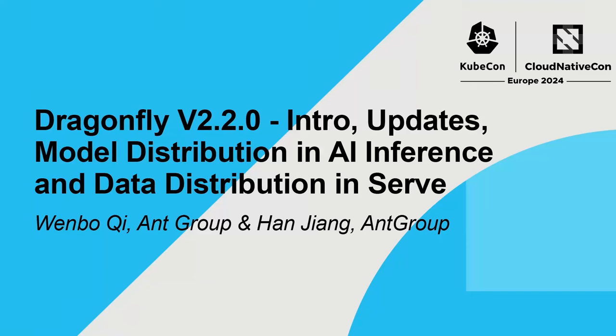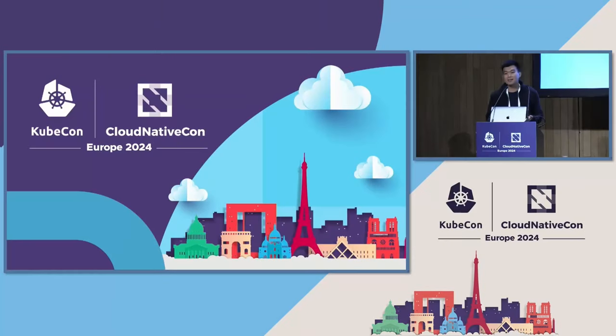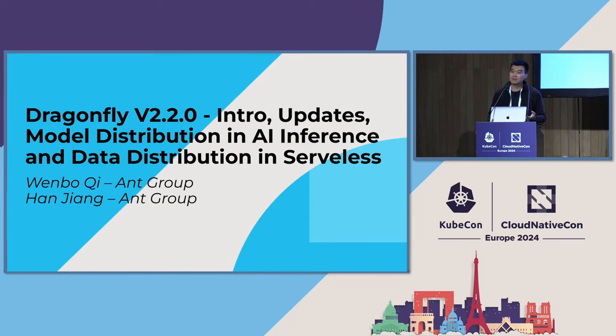Hello everyone. My name is Qi Wenbo, you can call me Gaius. I'm the maintainer of Dragonfly. Another speaker is Jiang Han, who works for Ant Group. I hope my introduction can let you know about the current state of Dragonfly, and I hope many developers will be interested in Dragonfly.